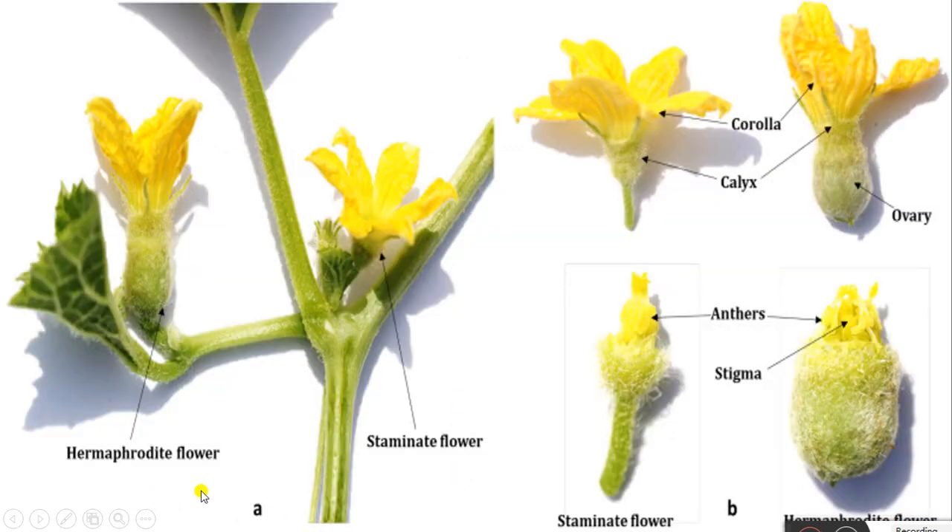See the hermaphrodite flower, which contains both male and female parts. Here are the staminate flowers, and here the hermaphrodite flower — this stigma, anther, then ovary, calyx and corolla. These are the female flowers.